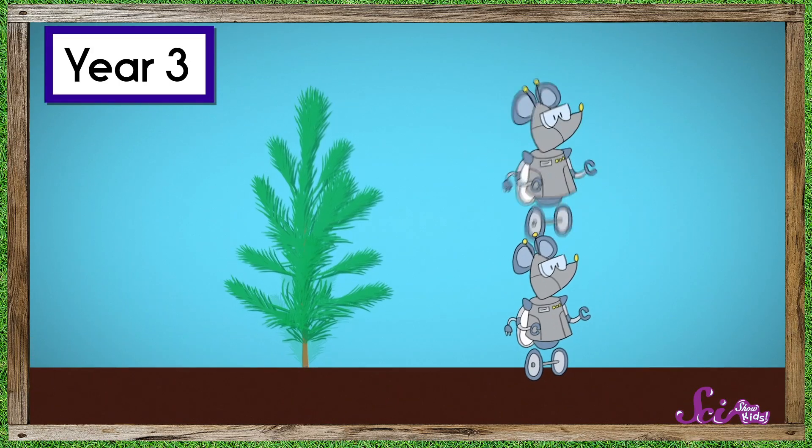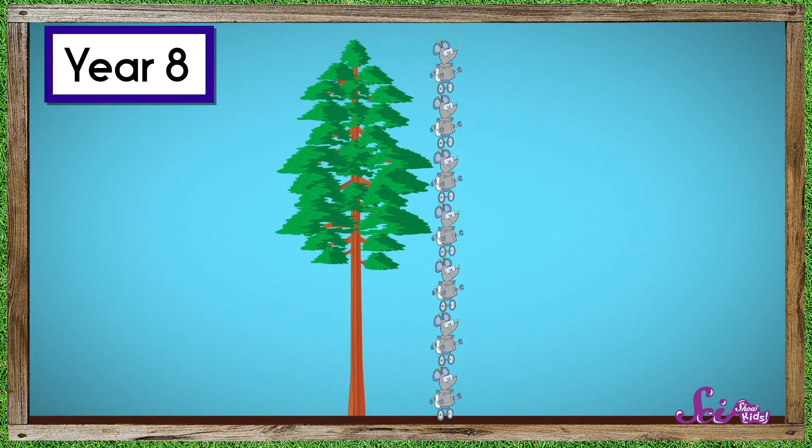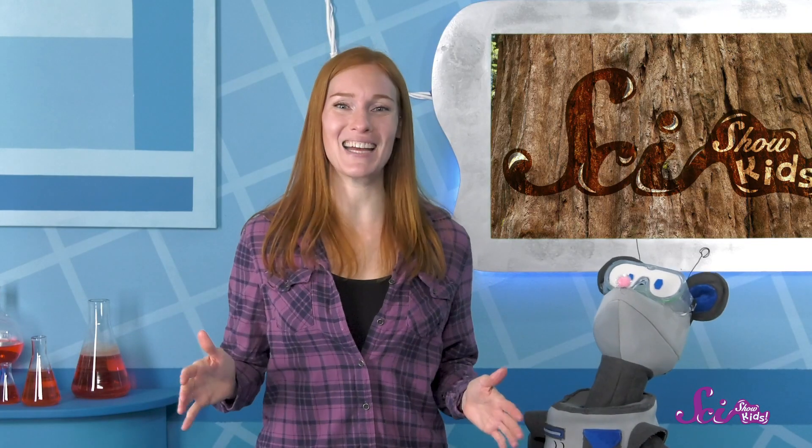And that helps the new trees grow tall really fast — as fast as a meter per year! That'd be like growing a whole new Squeaks' worth of height every 12 months! This works so well for them that you'll sometimes see a whole ring of young trees growing up from the roots of an ancient redwood. When we go on our trip, we can try to find young redwoods that grew from seeds, and some that are growing out of an older tree! Squeaks and I are going to keep learning as much as we can about redwoods while we wait to go and see them ourselves, and we can't wait to share everything we learn with you! If you'd like to learn more about redwoods and discover a whole world of science, hit the subscribe button below, and we'll see you next time here at the Fort!